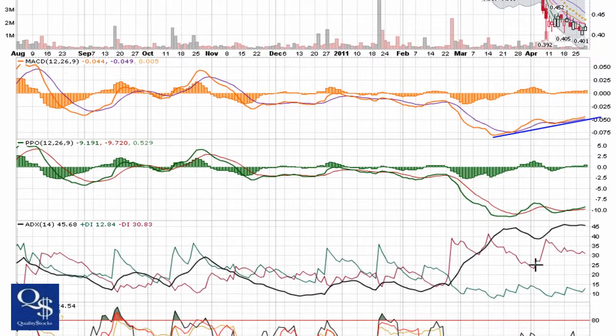MACD is trending back towards zero. BPO is also trying to make a higher low and trend back towards zero, still quite a ways away — obviously at negative 10. Two quick positives though: we're seeing the negative DI trending down a little bit, positive DI starting to trend upward a little bit, ADX flattening out — pretty nice reversal position, certainly something worth keeping an eye on.